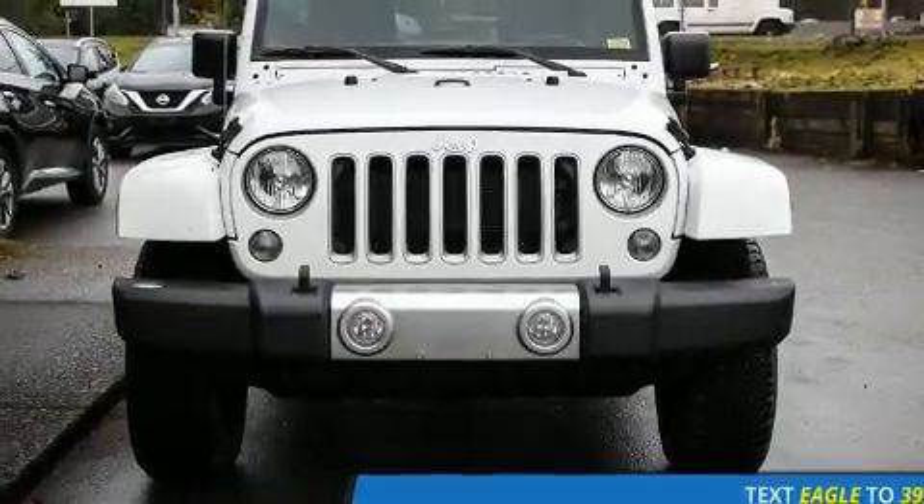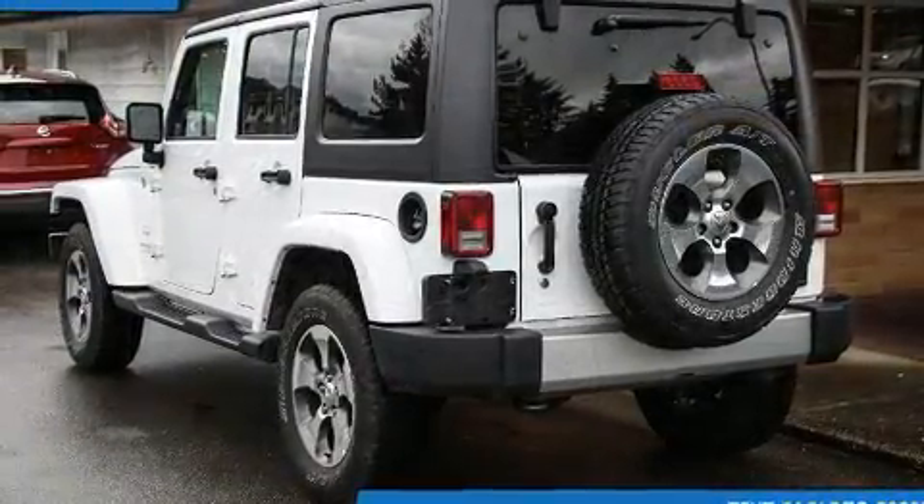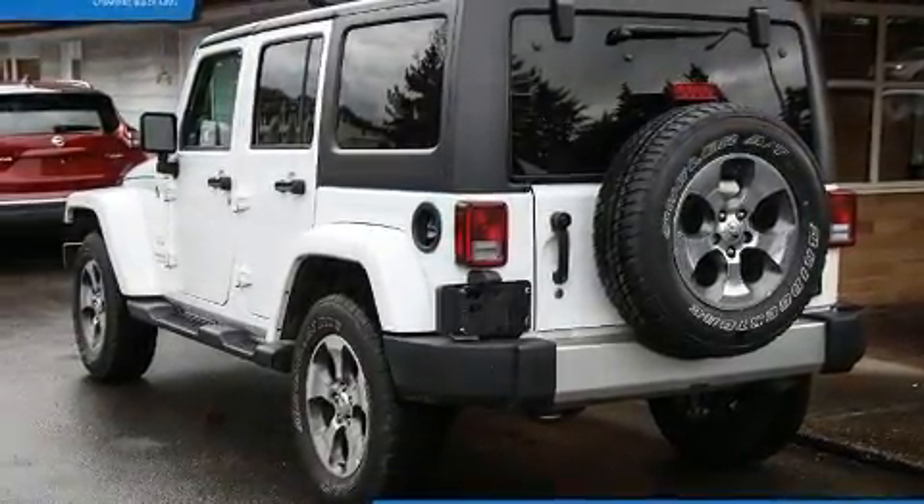Discerning drivers will appreciate the 2018 Jeep Wrangler JK. It features an automatic transmission, four-wheel drive, and a refined six-cylinder engine.